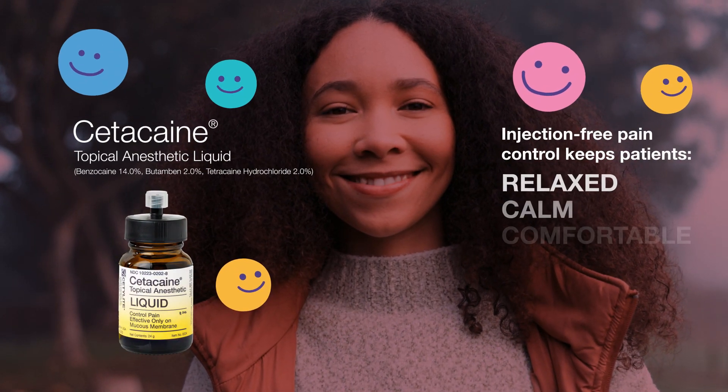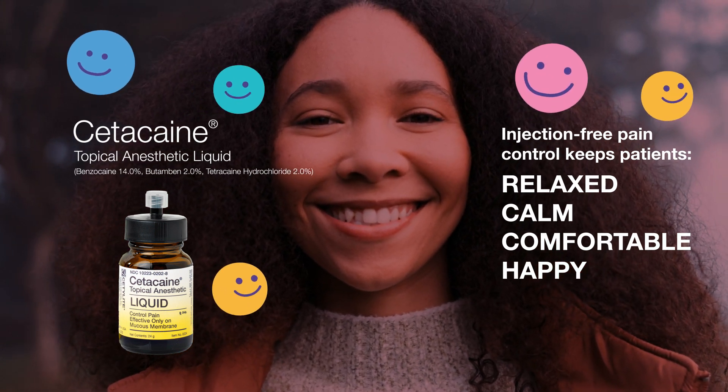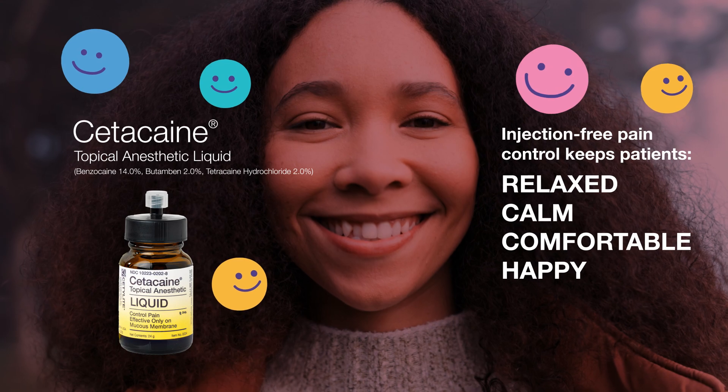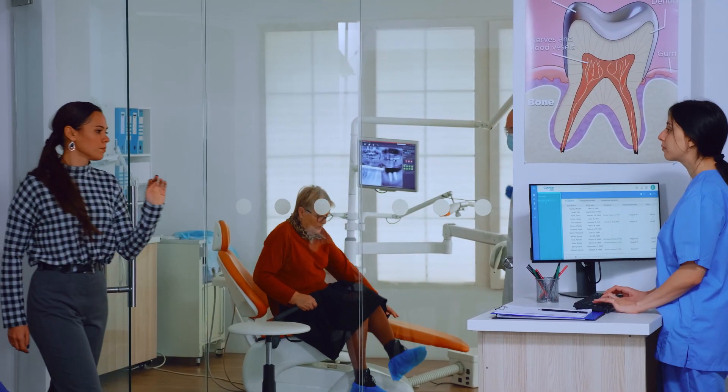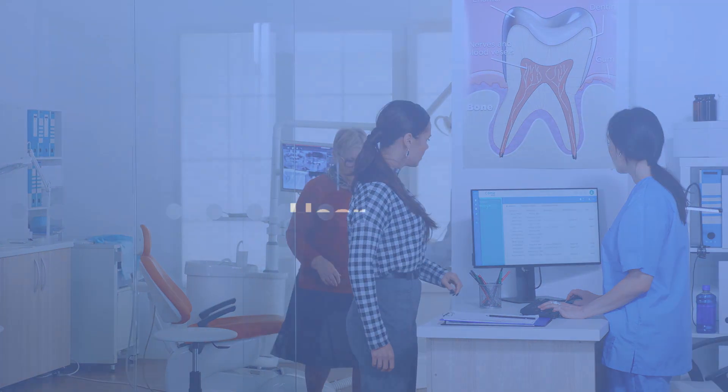Cetocaine changes the game. By performing soft tissue procedures with Cetocaine, dental hygienists can confidently alleviate patient fears and provide treatment without an injection, ensuring comfort and encouraging their return for future care without the apprehension and anxiety.